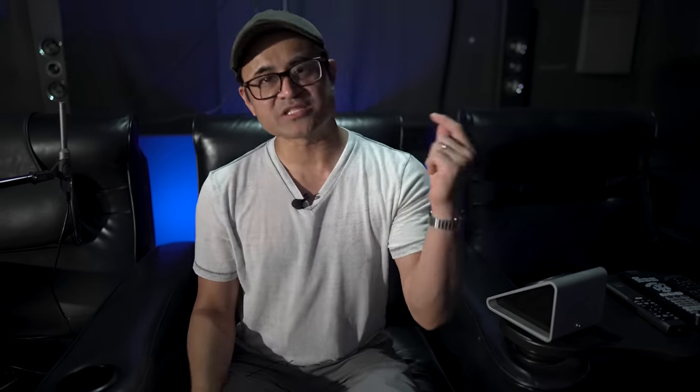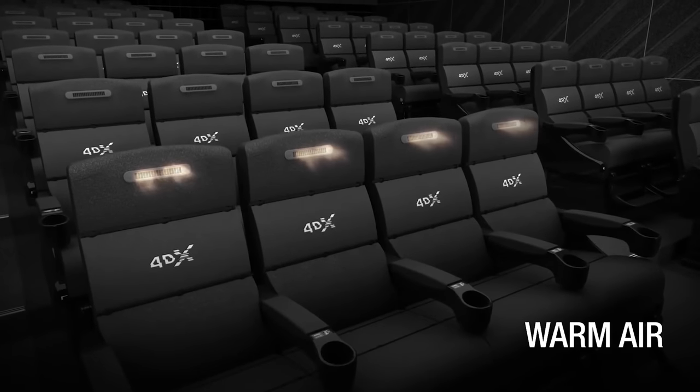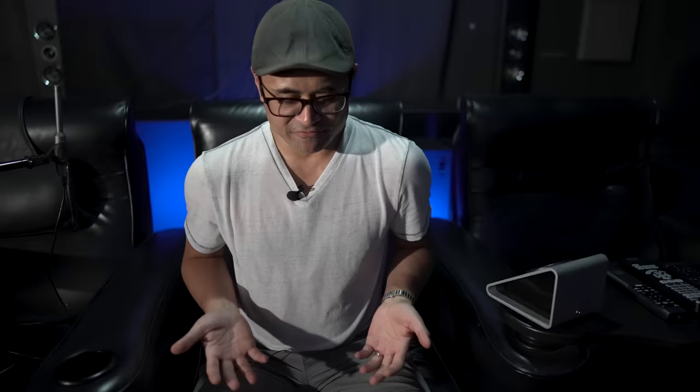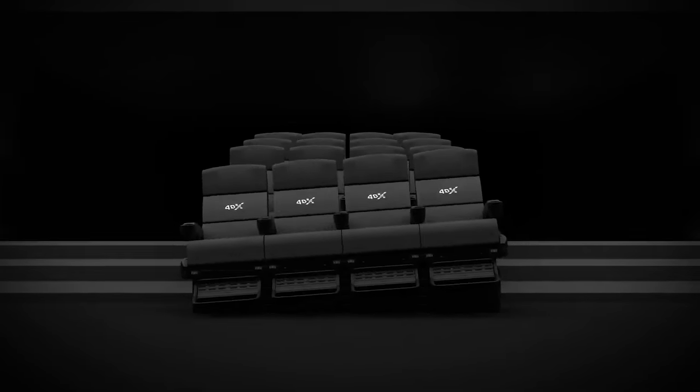Behind the seats there are these two little nubs that blast air out behind your head. So if you're in the airplane and it's taken off, you could feel the afterburner just blowing air behind your head — or maybe there's a dinosaur behind your head. On the bottom of the seats there's a little white thing that kind of wiggles around and brushes against your back leg, and there are actuators in the seat that vibrate the bottom of the chair.